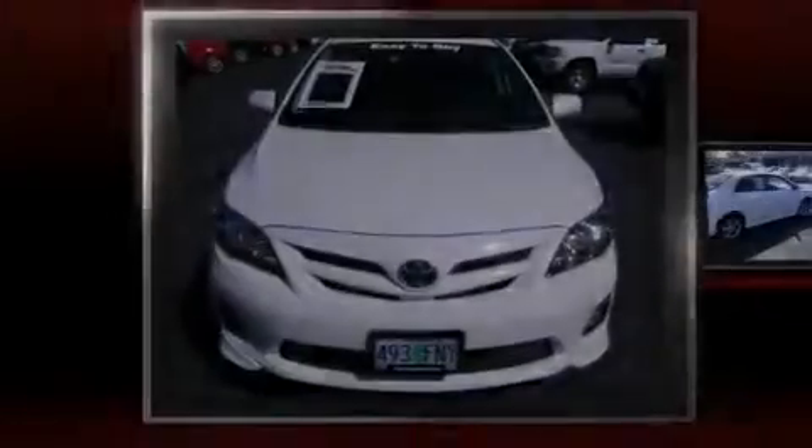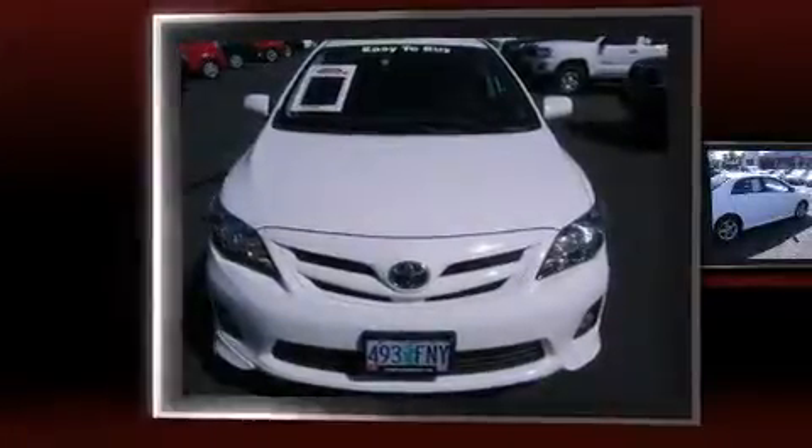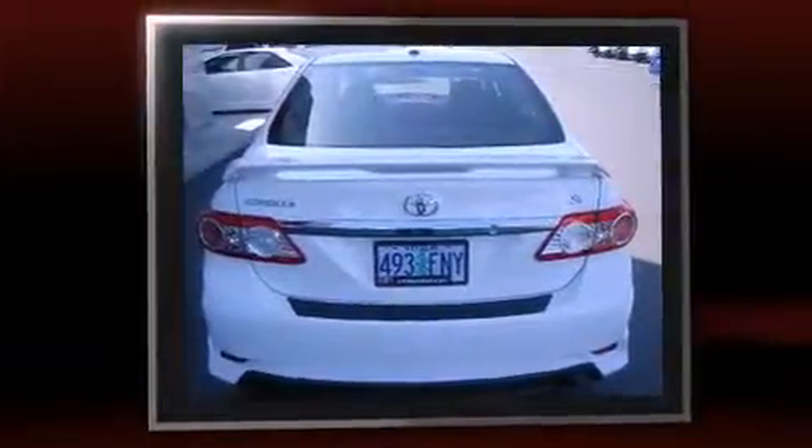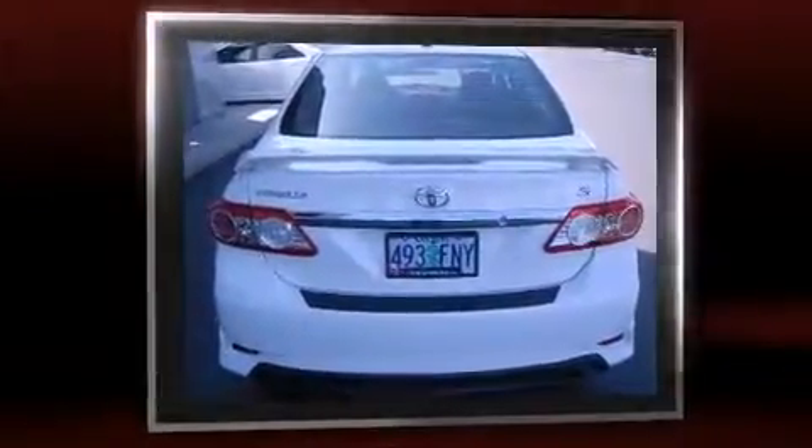Outstanding design defines the 2011 Toyota Corolla. This four-door, five-passenger sedan has not yet reached the 50,000-mile mark. It features a front-wheel drive platform, an automatic transmission, and a 1.8-liter four-cylinder engine.